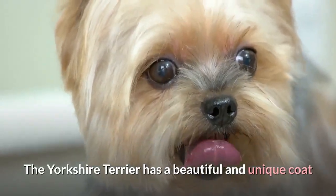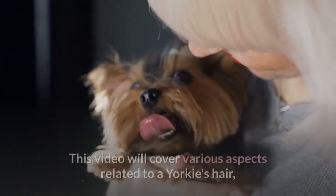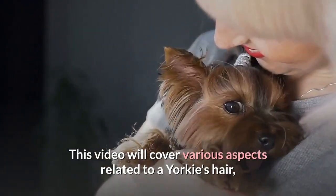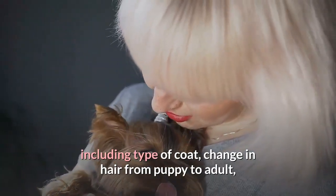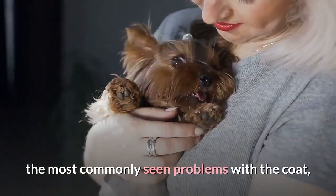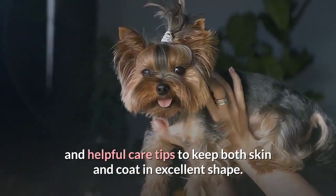The Yorkshire Terrier has a beautiful and unique coat that is one of the defining features of this breed. This video will cover various aspects related to a Yorkie's hair, including type of coat, change in hair from puppy to adult, the most commonly seen problems with the coat, and helpful care tips to keep both skin and coat in excellent shape.